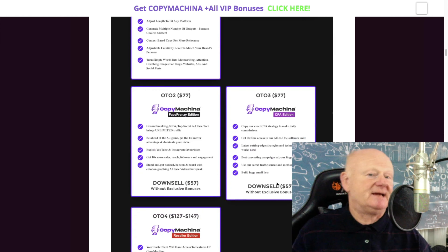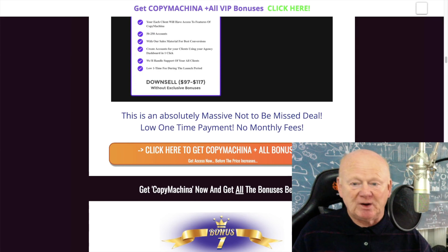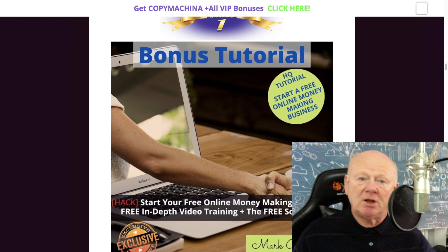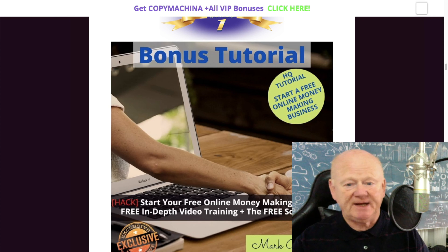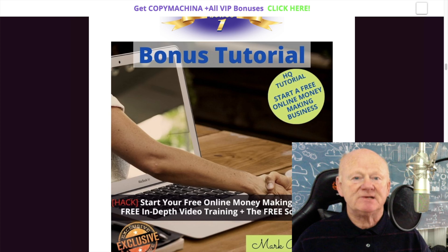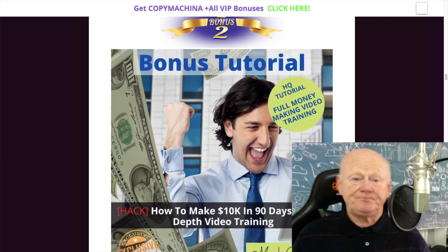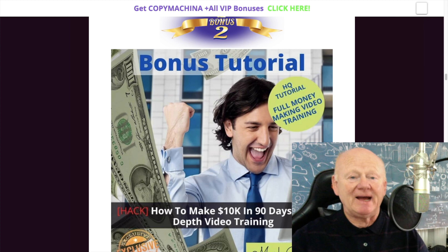It also explains the upgrades and upsells, which we'll go through shortly. But first, let's look at the bonuses. The Copy Machiner cloud-based app is all about getting you high-quality content that connects and converts, but you need to get it out there. My first bonus shows you how to start a free online money-making business — training videos, everything — and how to get access to high-quality cloud-based software for free so you can start making money online.